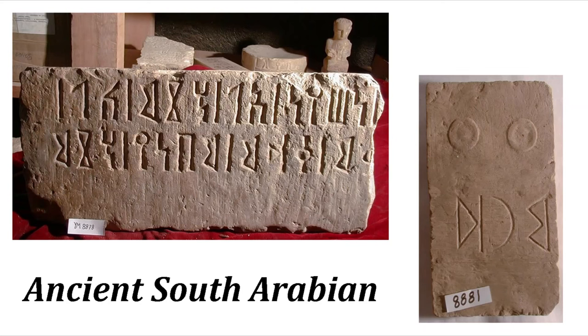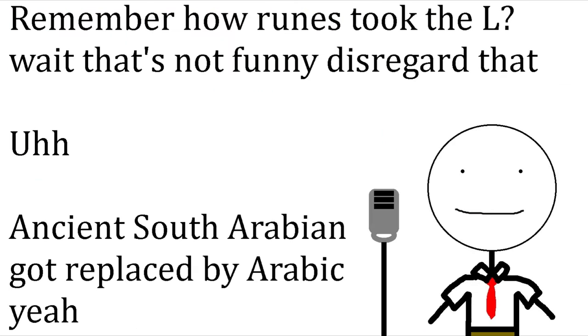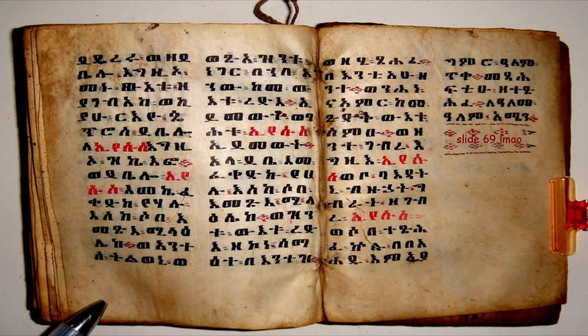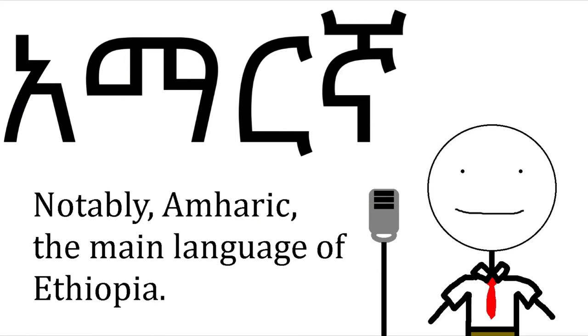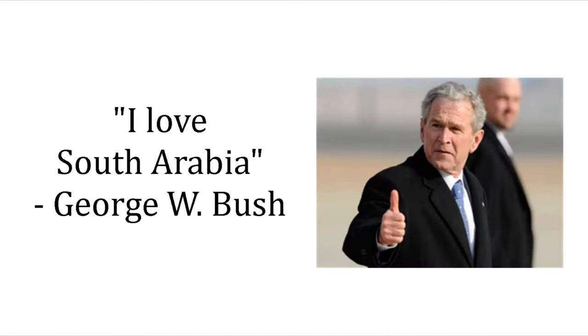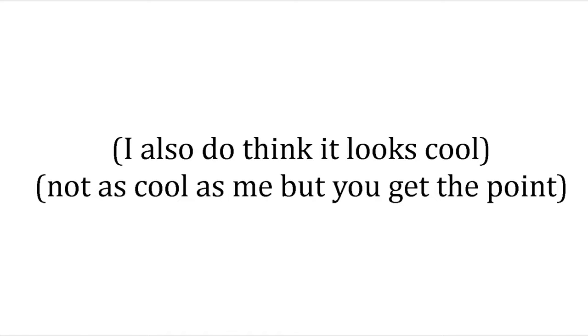Number 5 is the Ancient South Arabian script. It's kind of like how runes got replaced by the Latin alphabet, except the Ancient South Arabian script got replaced by the Arabic script. It did, however, survive in Ethiopia, where it eventually became the Ge'ez Abugida, which was used to write various Nilo-Saharan and Afro-Asiatic languages. The Ancient South Arabian script gets number 5 on this list because I don't want to be seen as ethnocentric — it also does look pretty cool.